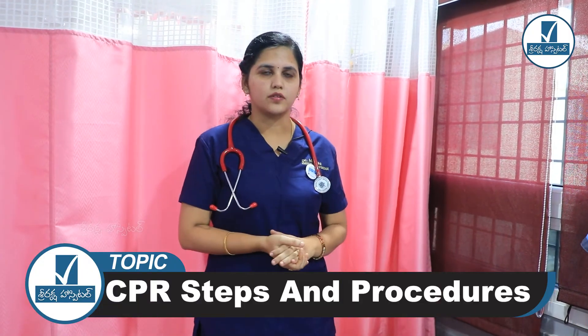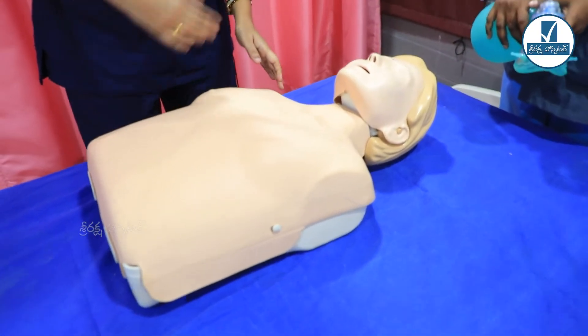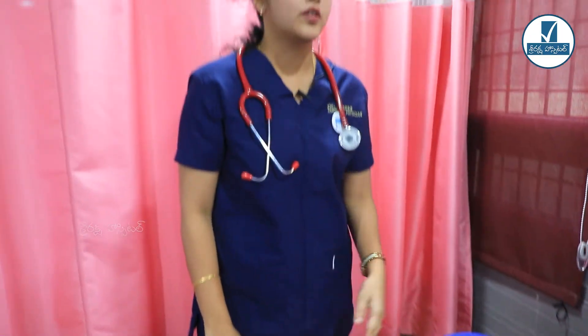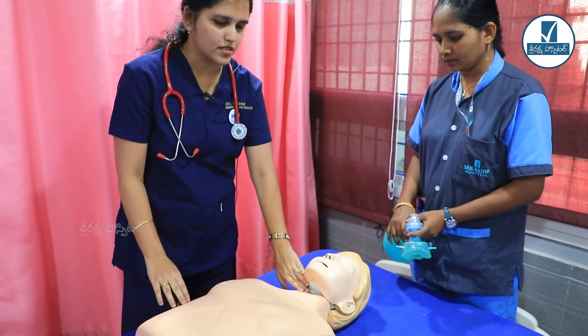Now we will do a practical demonstration. The patient has collapsed. First, we check the scene safety. Next, check for a response. We call for help. Check for the carotid pulse. There is no carotid pulse, so I will start CPR.